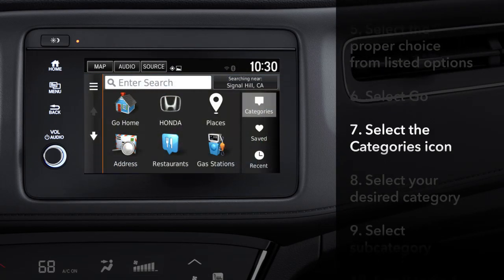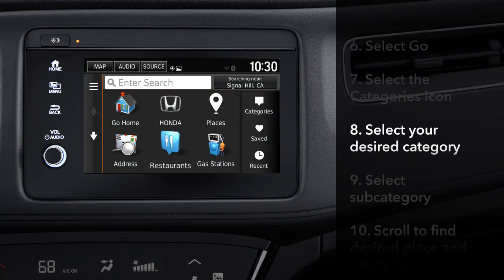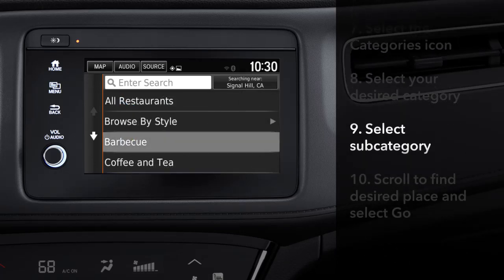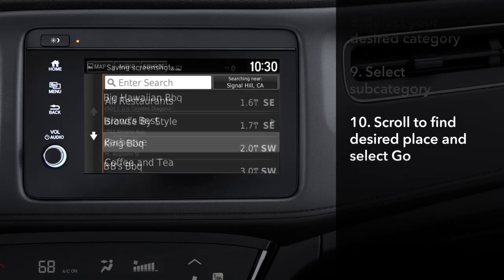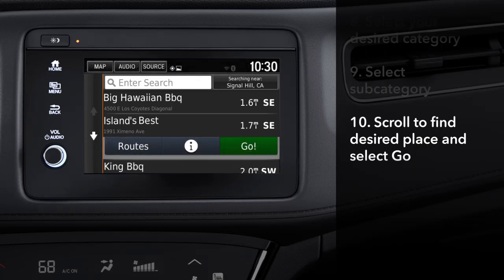If you don't know the street address, try touching the categories icon. Let's use restaurants as an example. Touch that icon, then narrow your search by touching a subcategory. Scroll down the list of places that appears, touch the desired restaurant, and select go.